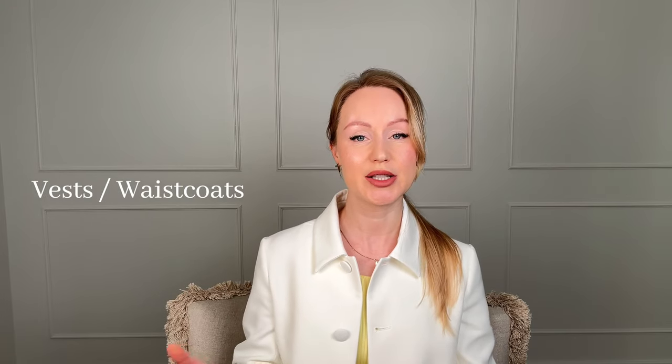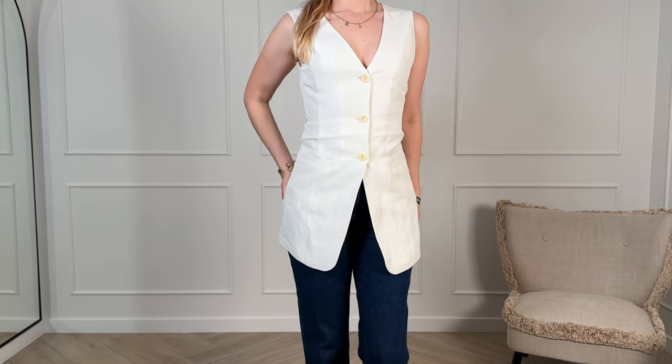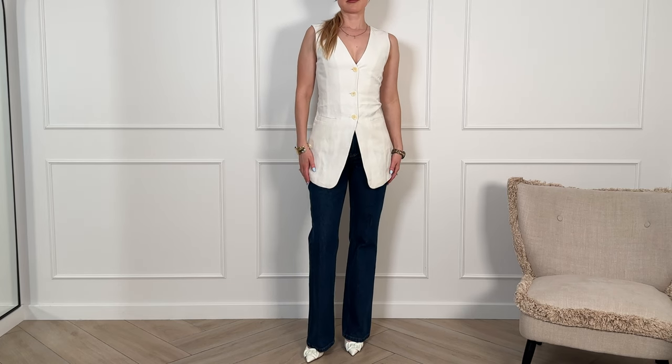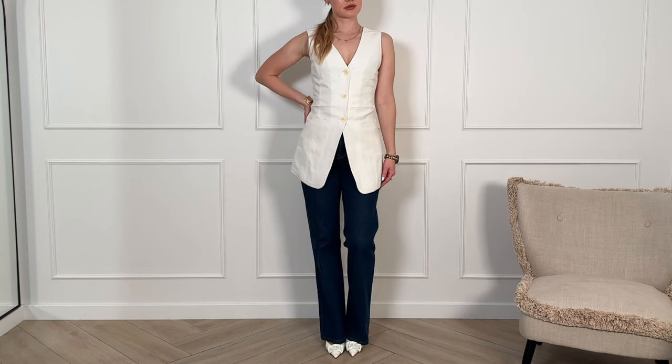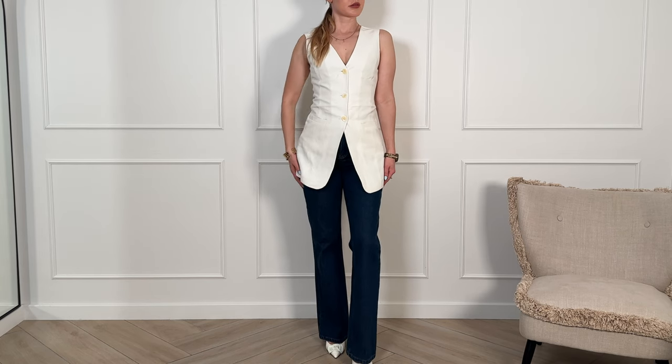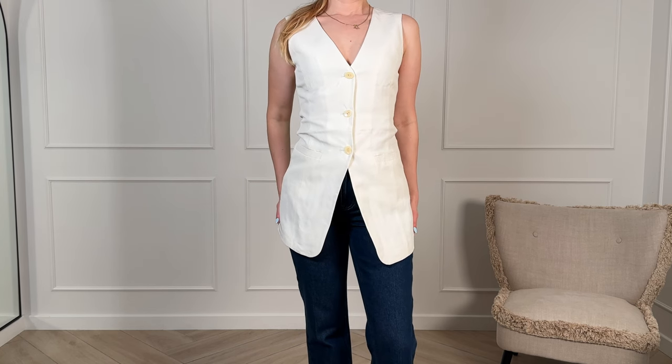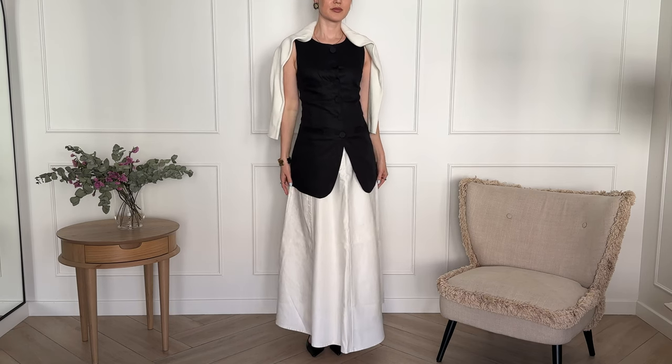Now let's talk about vests. They're definitely suitable for warmer spring days — classic yet stylish and highly relevant. Current trends favor elongated models with a highlighted waistline. I just got myself two linen vests from H&M, one in a light shade and another in black. They look absolutely beautiful, and you can pair them with classic trousers, jeans, or skirts. For cooler evenings, you can simply throw on a scarf or drape a cardigan over your shoulders.